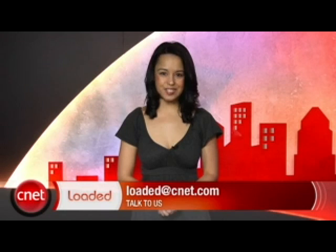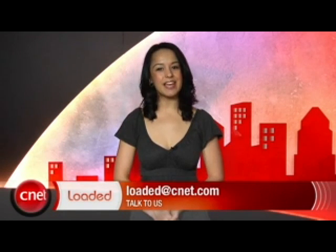Those are all your headlines for today, but I will see you tomorrow with more. Thank you for watching. I'm Natalie Del Conte with CNET TV, and you've just been loaded.